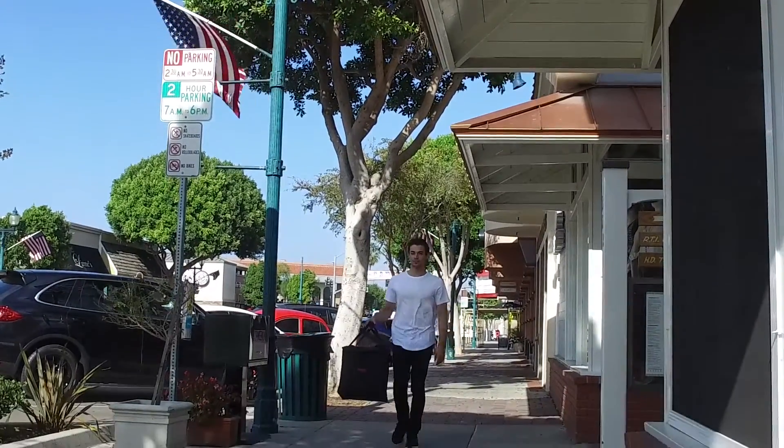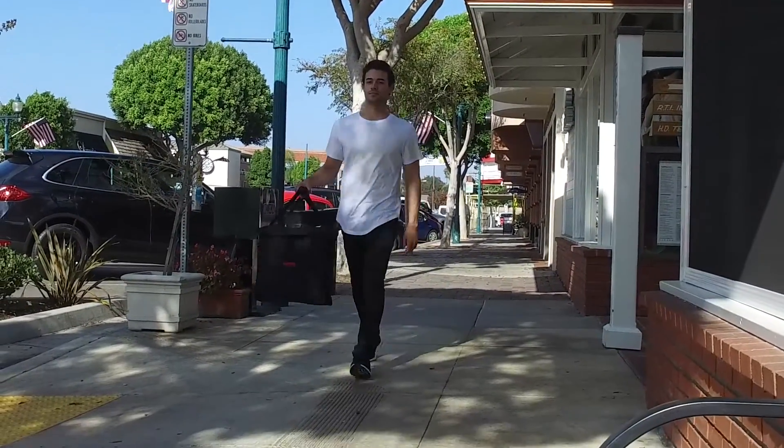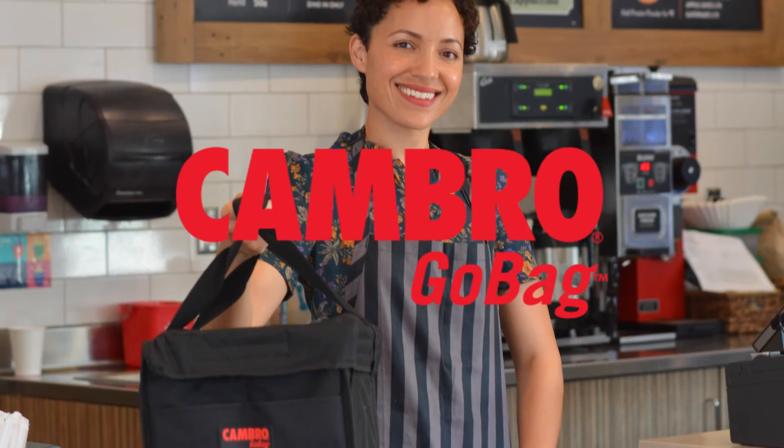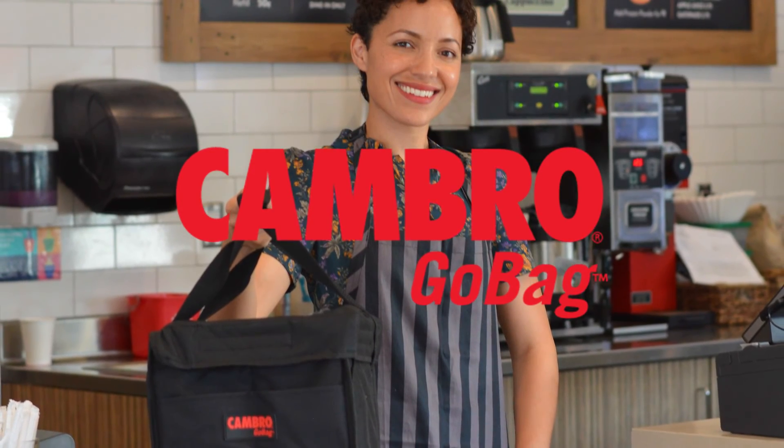Cambro go bags keep your deliveries fresh, safe, and at the right temperatures. Visit cambro.com to find the right go bag for your delivery business.